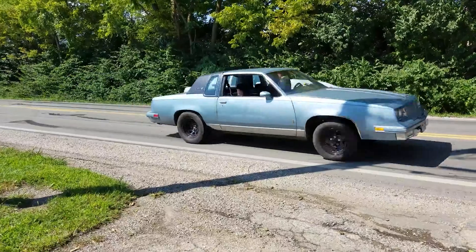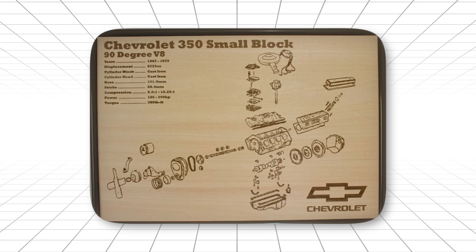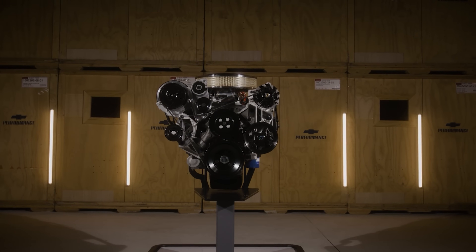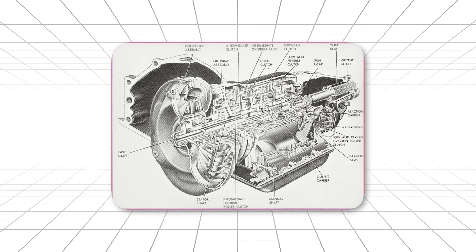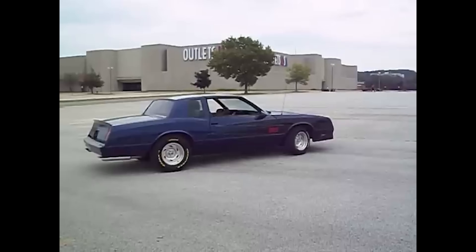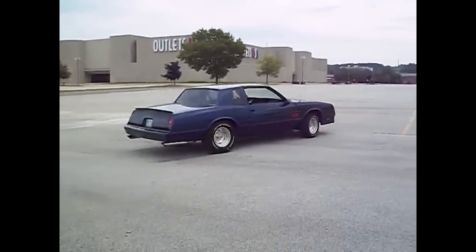Even today, if you're building a classic muscle car on a budget, the 350 is probably your best bet. Not because it's the strongest — because it's the smartest choice. Speaking of smart choices, that transmission we've been hinting at, the one that doesn't belong in this conversation, we're almost there. And it's going to completely change how you think about this entire topic.